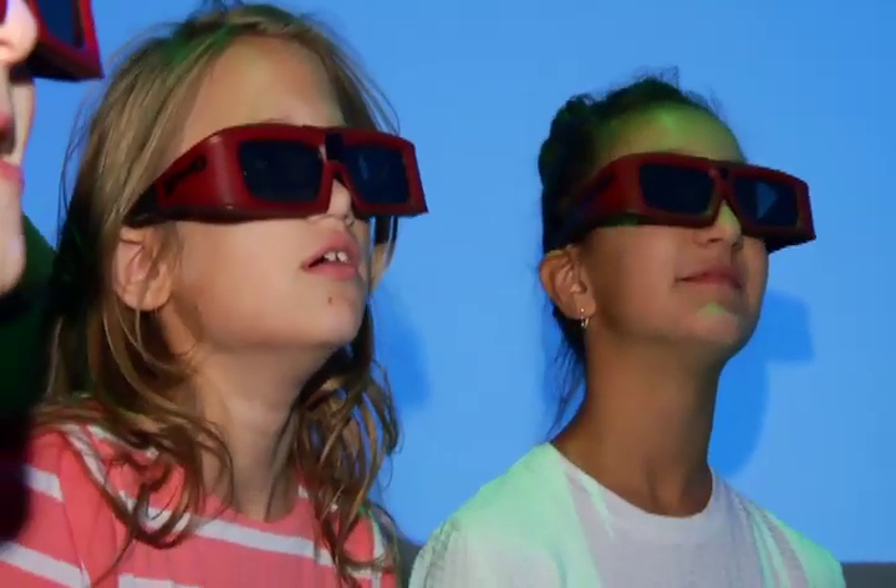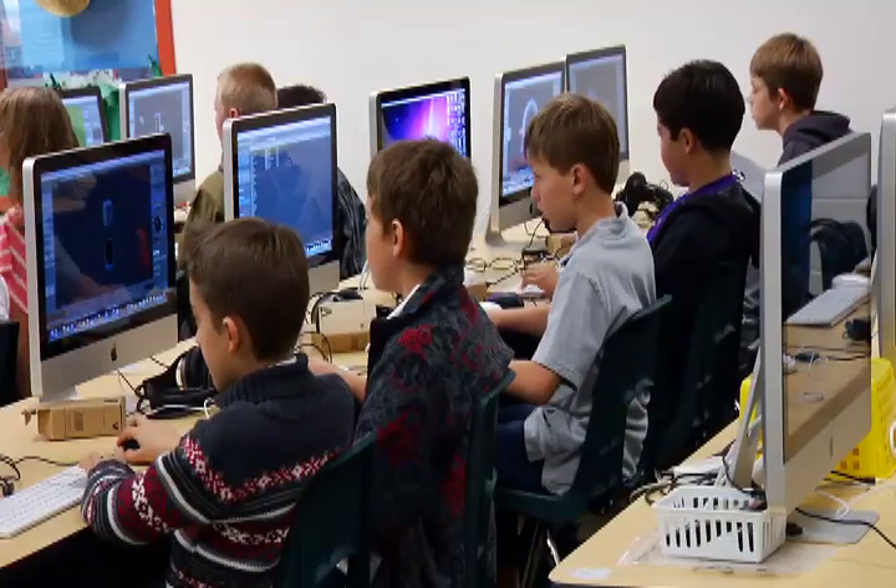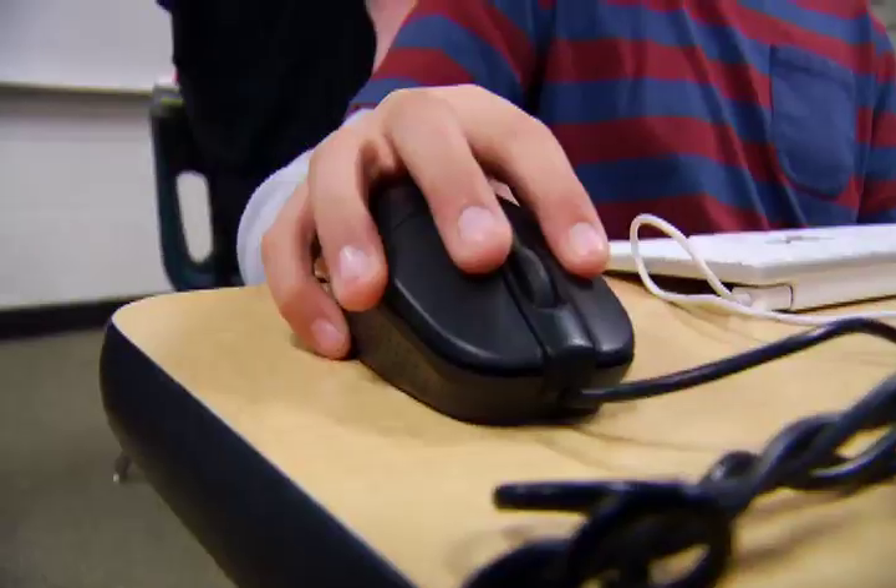When fifth grader Taylor Palmer joined the Virtual Reality Club, she expected a textbook lesson plan. Like, we would all be doing the same thing, and then when we got here she said we're just gonna let you do whatever you want.